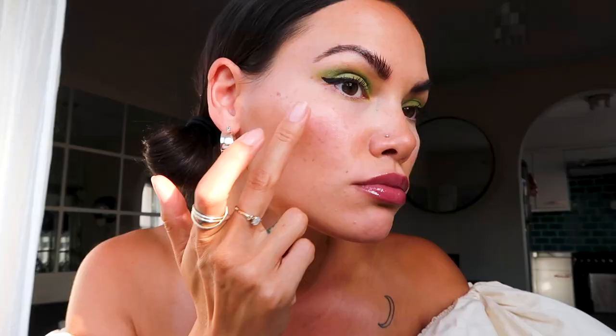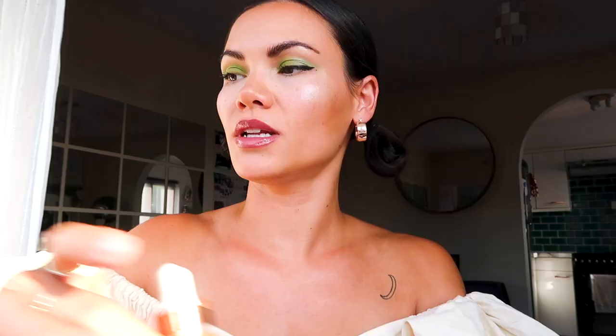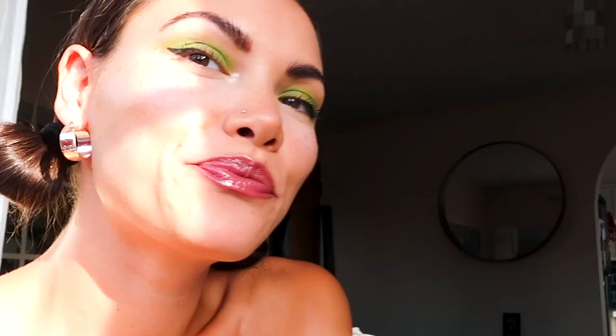The next ingredient — this is Glow Mon Amour. And this is another trick that I love, which is to just pop a little bit in the corner of your eye, right there. It will just help your eye to pop. This is my festival look — let me do that thing that the professionals do when they show you each angle.